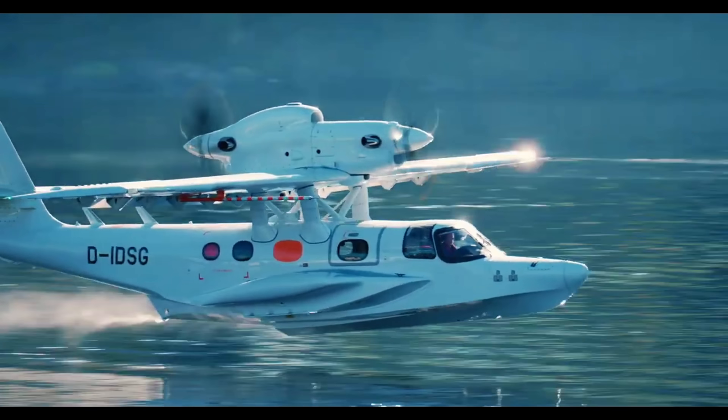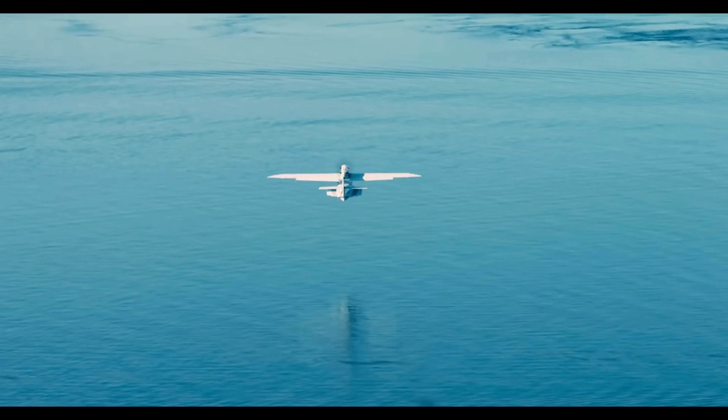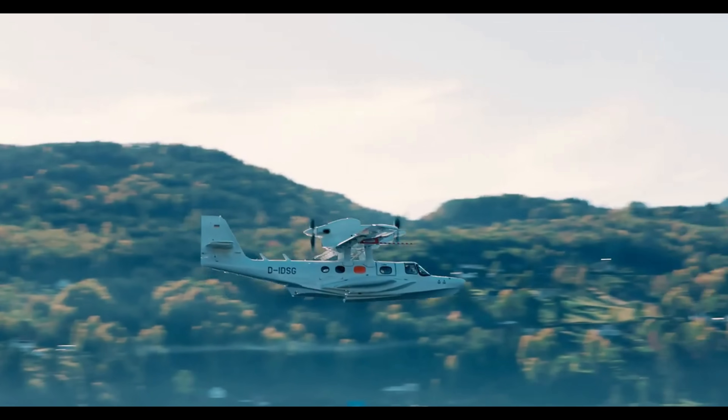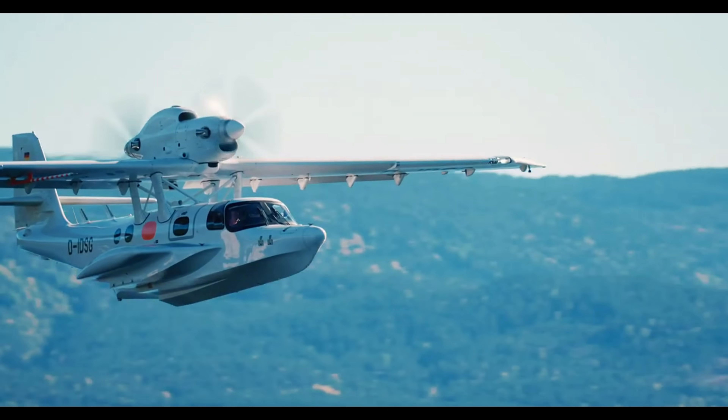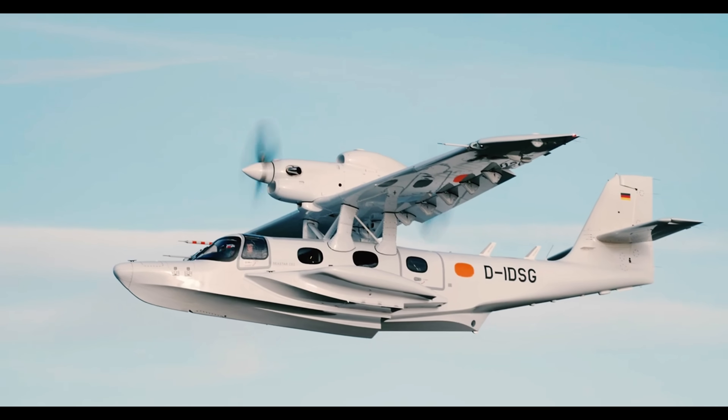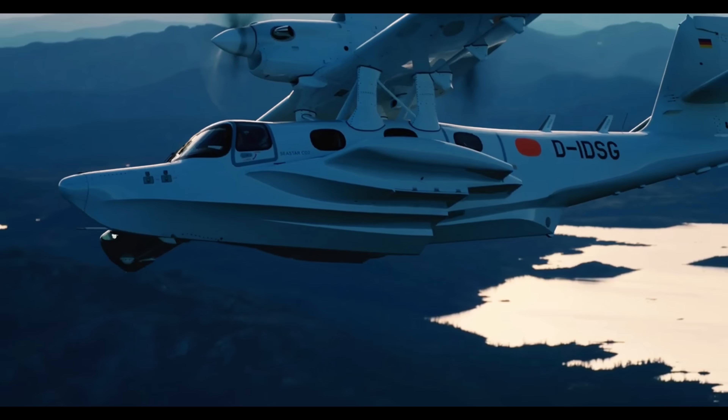The Seastar's high-wing design enhances stability, while the spacious cabin accommodates up to 12 passengers. Perfect for maritime patrol, VIP transport, and island hopping, the Seastar is redefining modern amphibious aviation with innovation and performance.